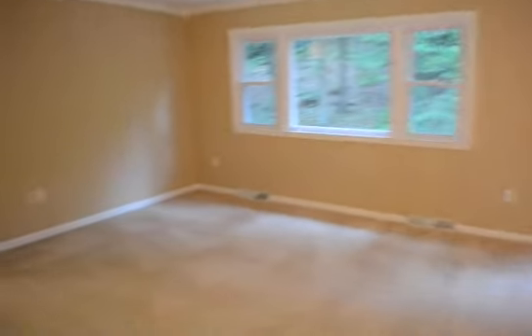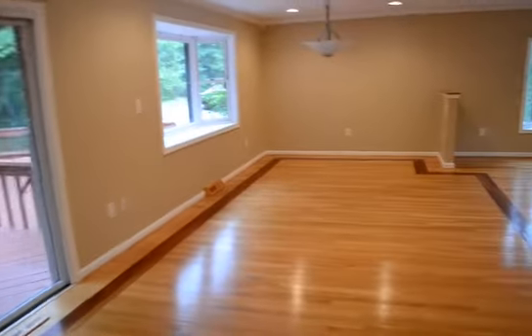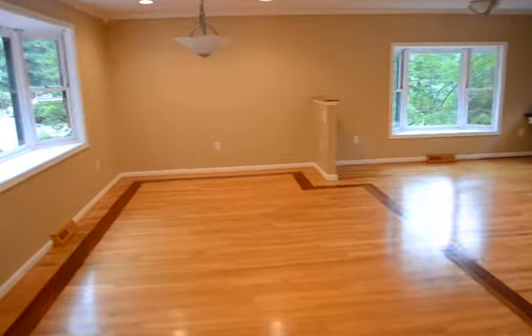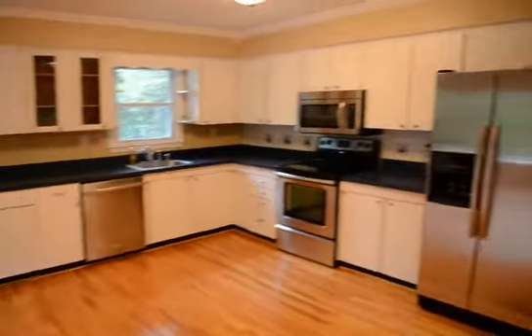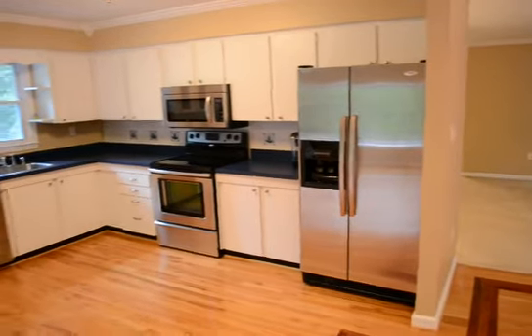Inside you come up to an open plan living area. This leads into a beautiful dining and kitchen plan — a huge grand kitchen with new stainless appliances.